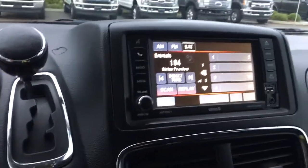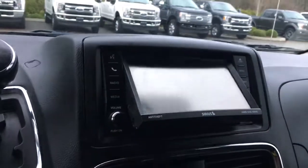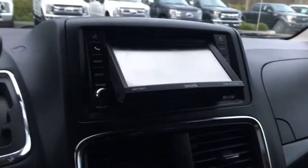You've got a display screen with AM, FM, and Sirius radio. You can push it to load the CD or DVD — it's hidden in behind there — and then push it again to make it go back.